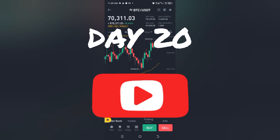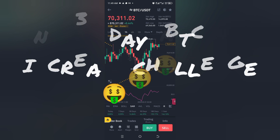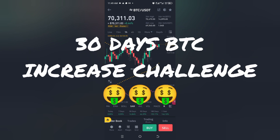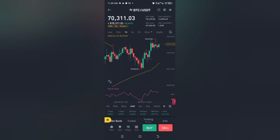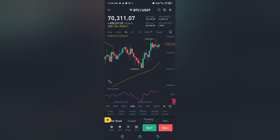Hello, it's day 20. Yes! This is day 20 of my 30 days BTC increase challenge. BTC is at $70,311. Which day will we get to $140,000? We've got 10 more days to go in this challenge. Oh my God. Anyways, I'm here to report what's going on.